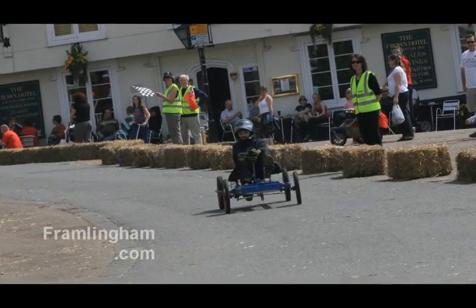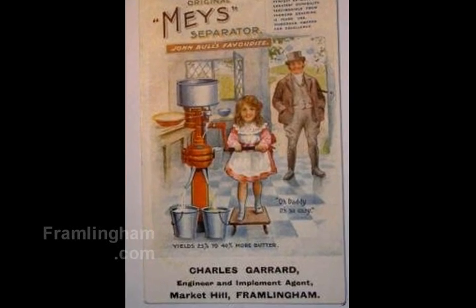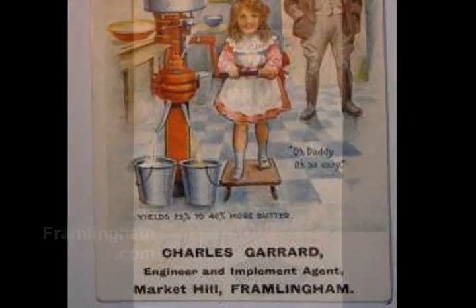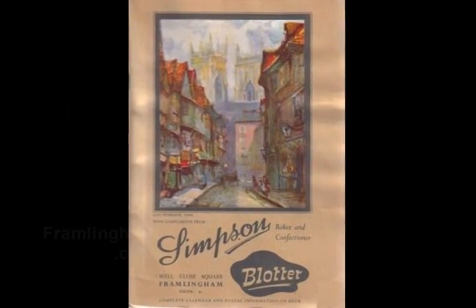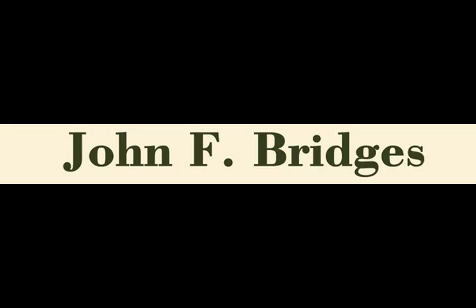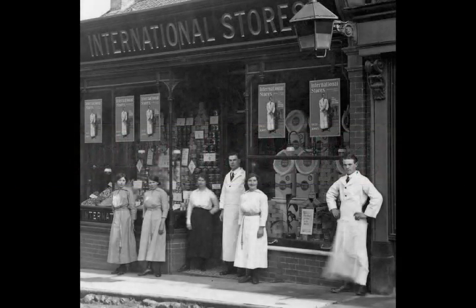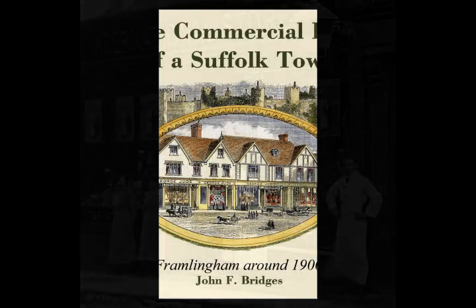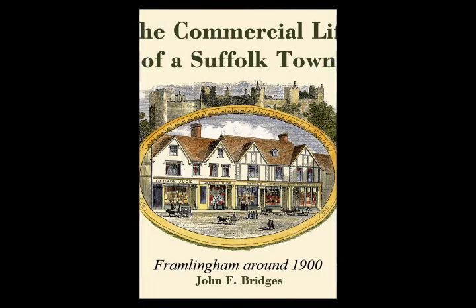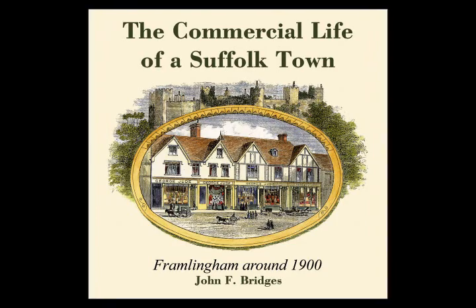You know how annoying it is on television just when something interesting happens and everything stops for an advert? Well, I'm about to inflict an advert on you myself. Fast forward if you want to, but bear with me if you can, because it's very relevant to the tour. I'm talking about the new book by John Bridges. It's called The Commercial History of a Suffolk Town, and it has a great deal of information about many of the shops you can see now, back in Victorian times. He was able to write it when an acquaintance of his showed him some original bills and invoices that had been in the family for a hundred years. And John Bridges noticed a familiar name.